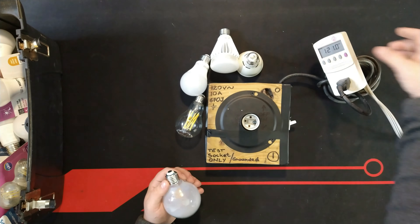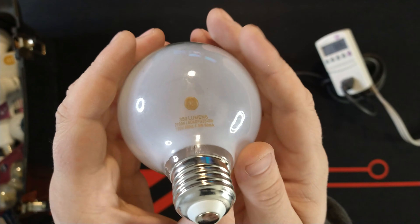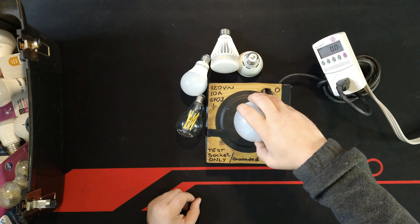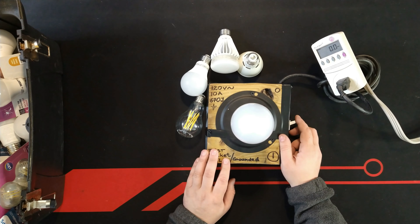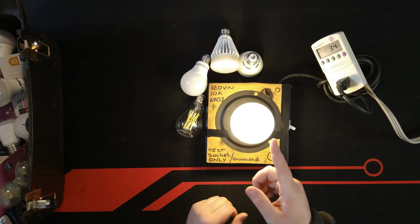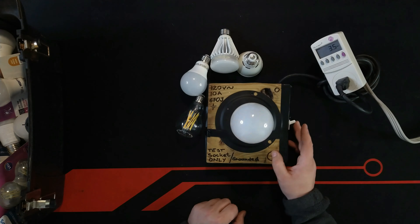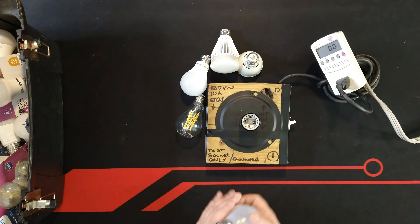Let's start with this lamp made by General Electric. It claims on the side to draw only 4.5 watts. Let me plug it in and see what it does in reality. When the lamp turns on — it actually passes even better than claimed — it's only drawing 3.5 watts. This lamp right here passes the test.